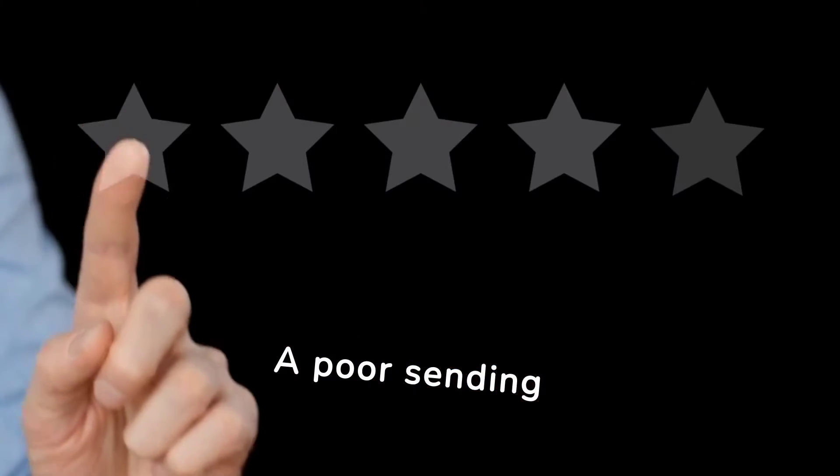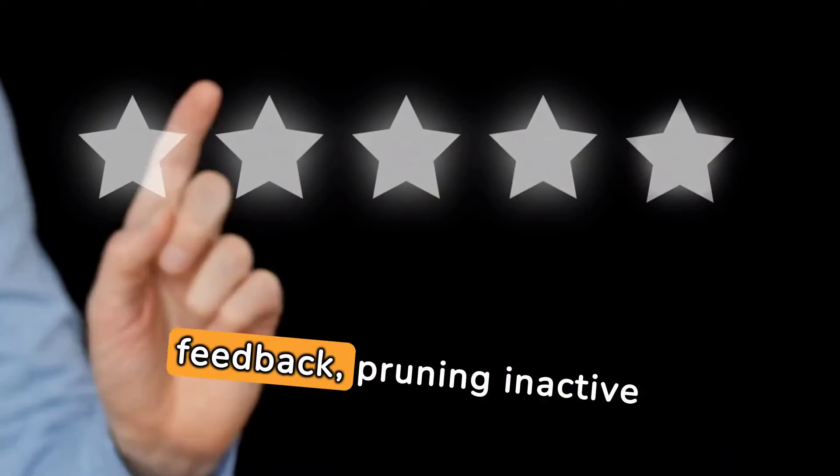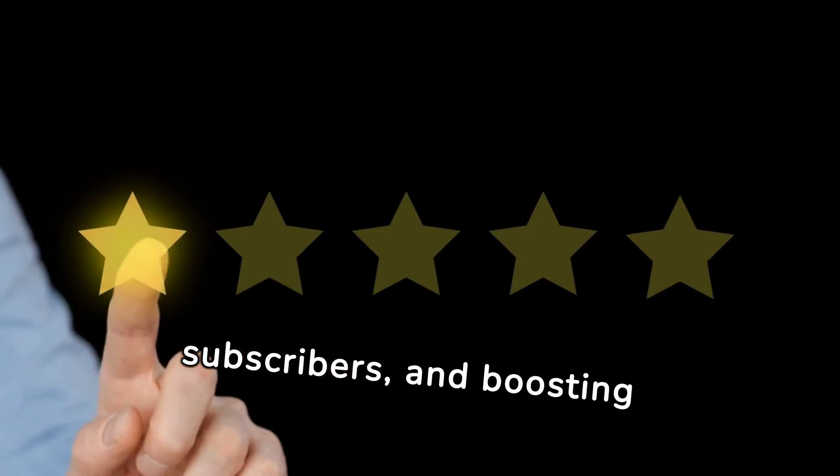A poor sending reputation spells trouble. Enhance it by monitoring feedback, pruning inactive subscribers, and boosting engagement.